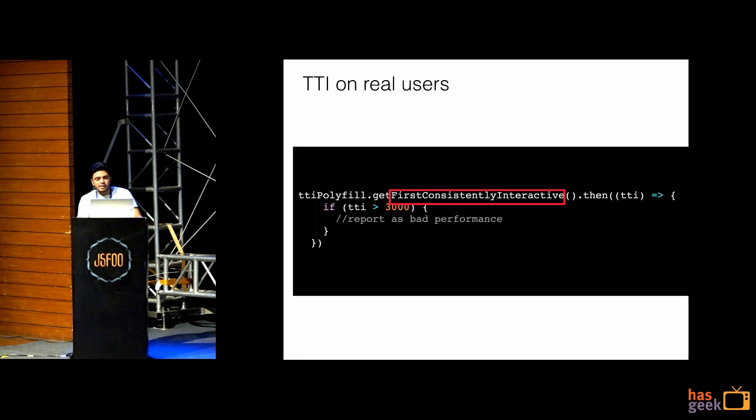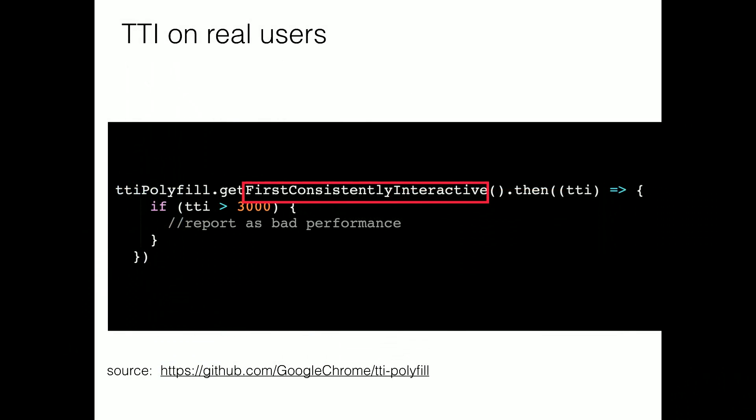Our job is to track numbers. We put this in production code, so whichever users are getting a time to interactivity of more than 3 or 4 seconds, we should report that to our analytics server. You can check out the time-to-interactivity polyfill source code to see on what parameters it checks.